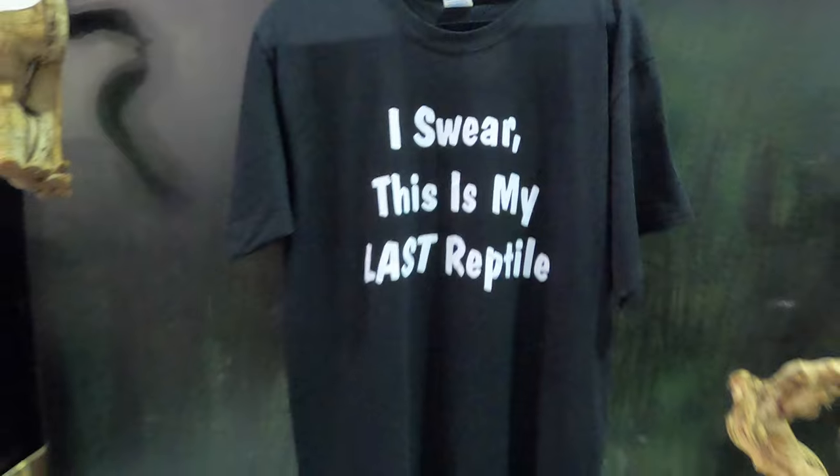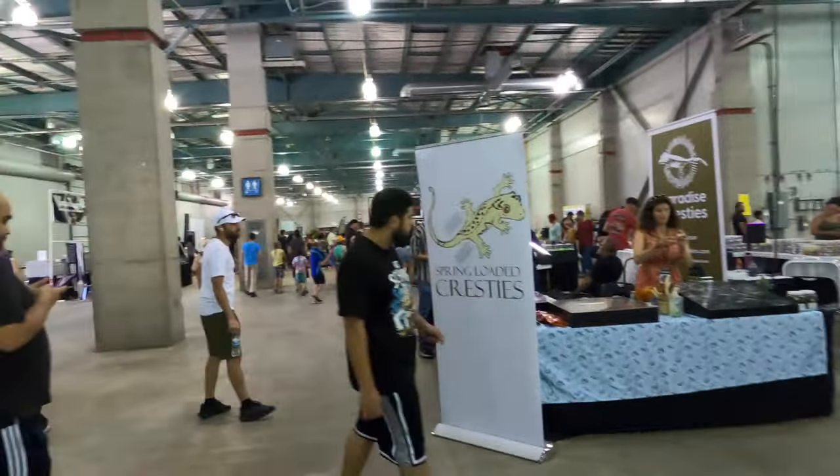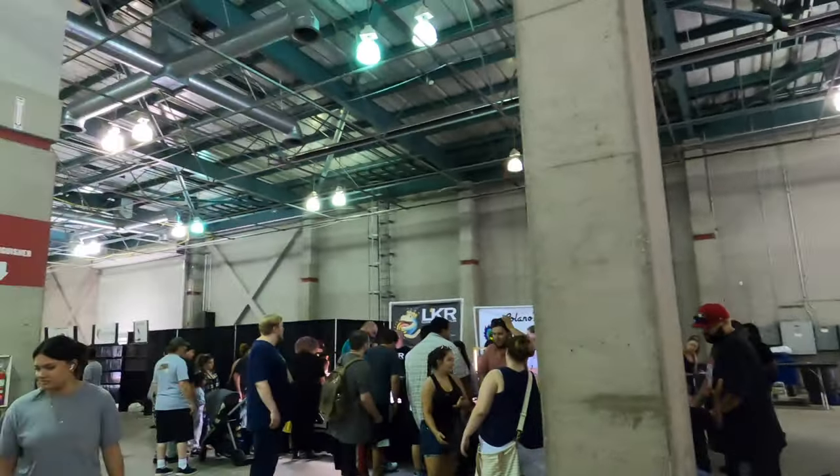There were lots of cool reptile-related items, and this is the venue — it was pretty big. It was at Cal Expo.